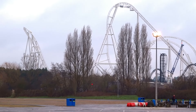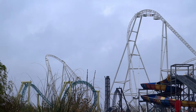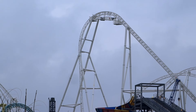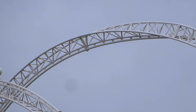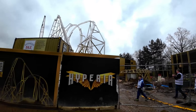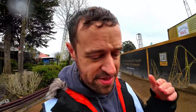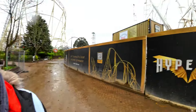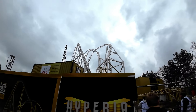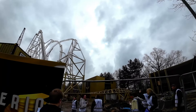Oh my god. It's this big, standing over by Lakeview. This is the view of Hyperia. So of course this is the first time we've seen Hyperia from this side of the fence. Usually we're tucked over in the corner looking at it, and I'm telling you now, if you think it looks intimidating from out there, just take a look at it in here.